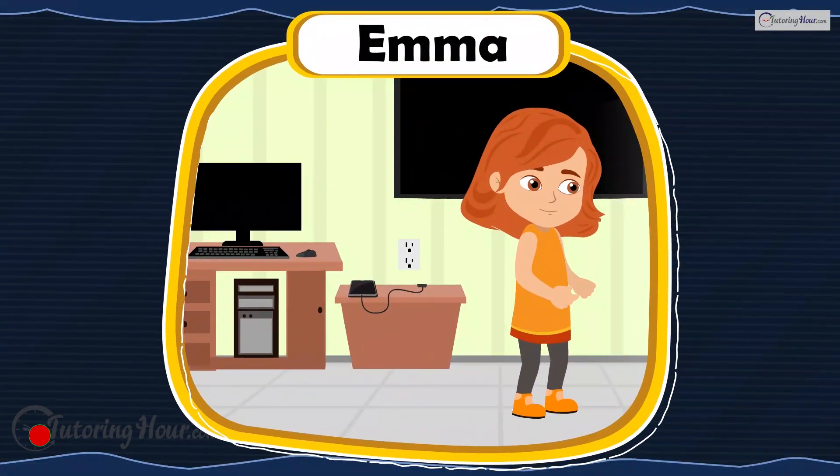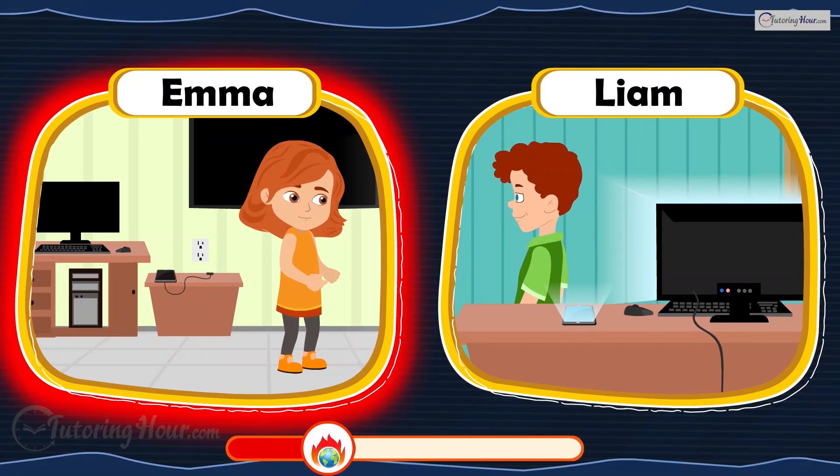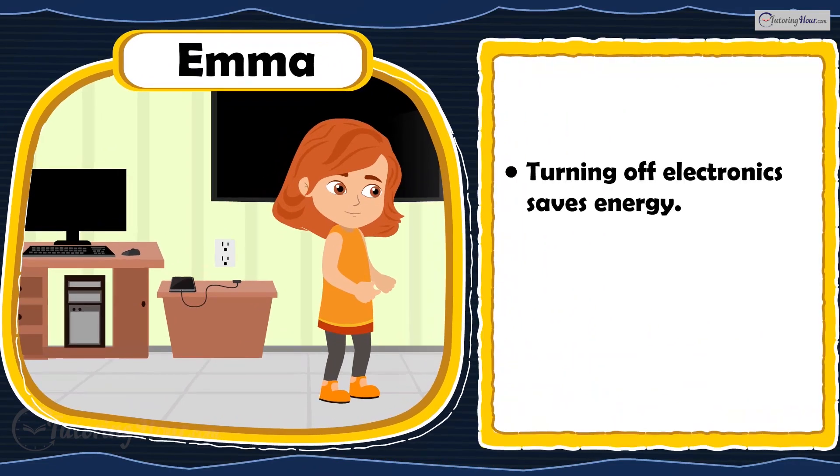Emma switches off computers, TVs, and chargers, while Liam leaves them on all day. Who is right? The correct answer is Emma. Turning off electronics saves energy and reduces carbon emissions from power production.